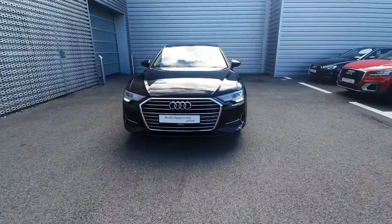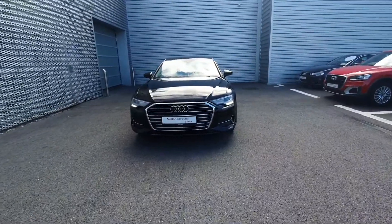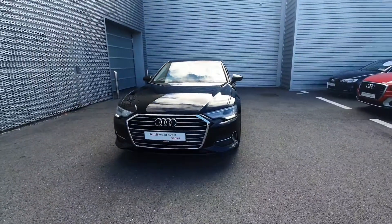Hello and welcome to Audi Limerick online sales. Here we have the 2020 Audi A6 40TDI 204bhp SE model.